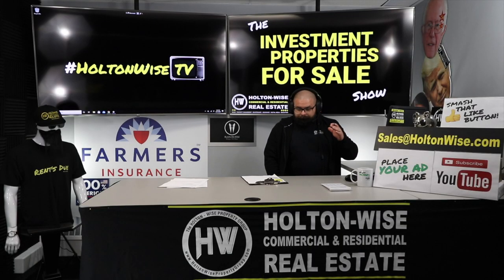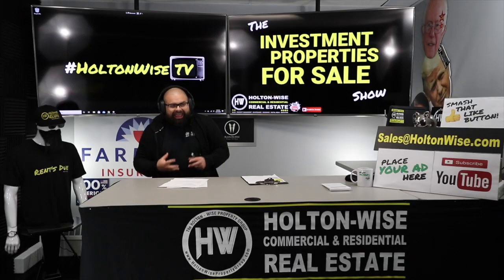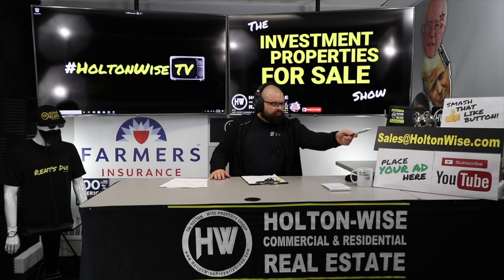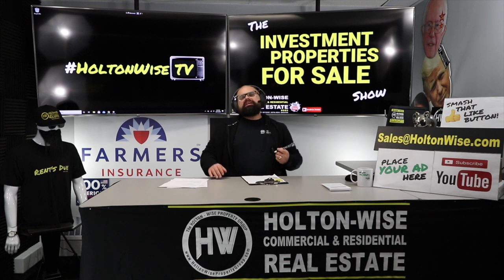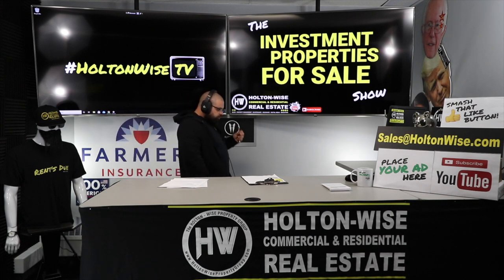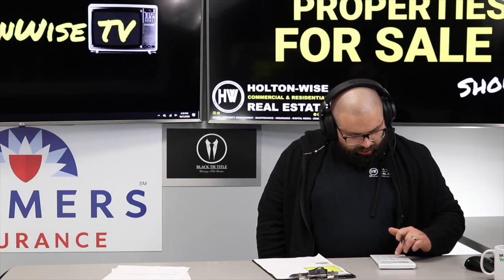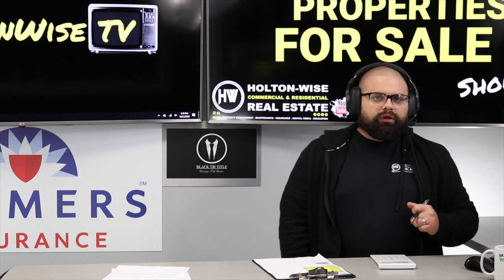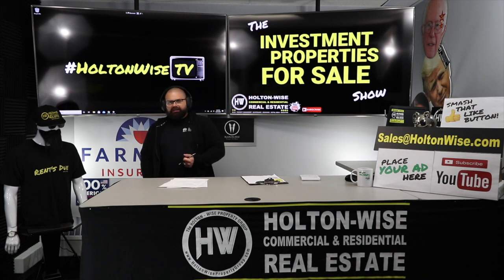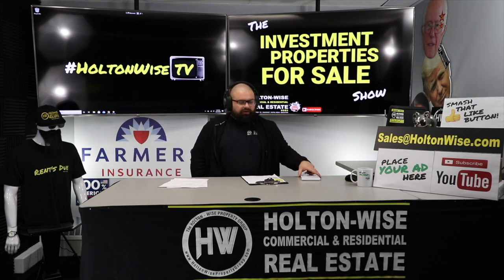As for the rest of this show — solid deal. It's technically two separate properties, so we'll need two separate purchase agreements and two separate loans. I have lenders that can handle that for you. Send an email to sales@holtonwise.com if you need my list of lenders — these are lenders that will write investors like you low-interest, fixed-interest loans. It only requires 25% down: $120,000 times 25% equals $30,000. That's the only cash you'll need to take a deal like this down.